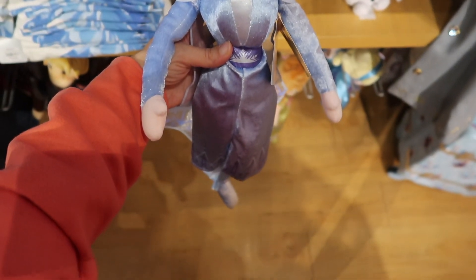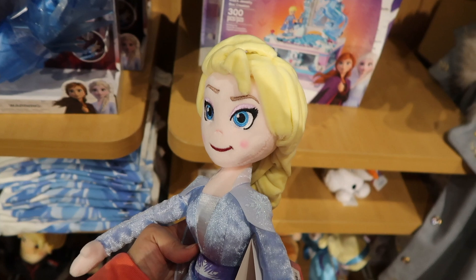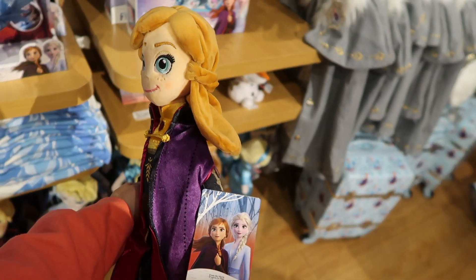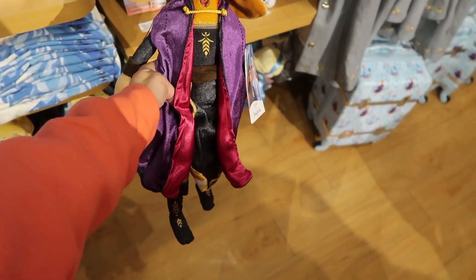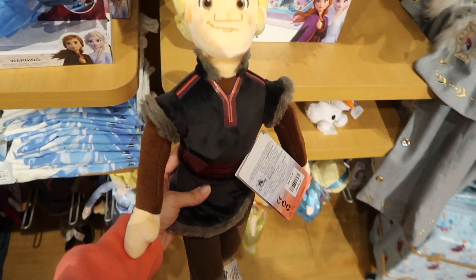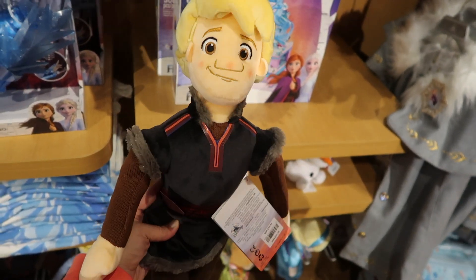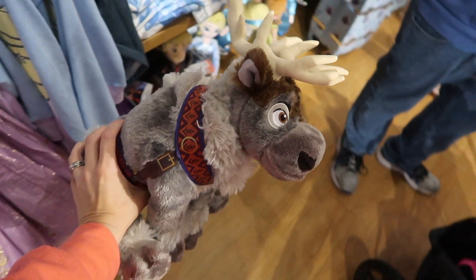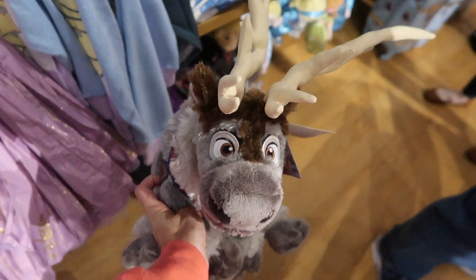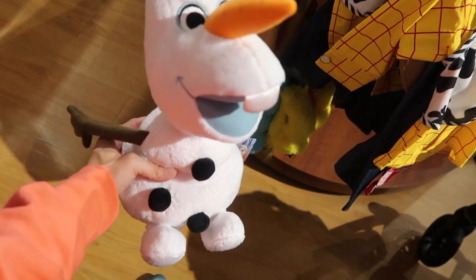This is an Elsa medium plush and she's $22.95. Here is the Anna medium plush and she is also $22.95. And here is the Kristoff medium plush and he is $22.95 as well. And here is Sven — a medium plush as well — and he's $22.95. And here is the Olaf medium plush and he is $22.95.